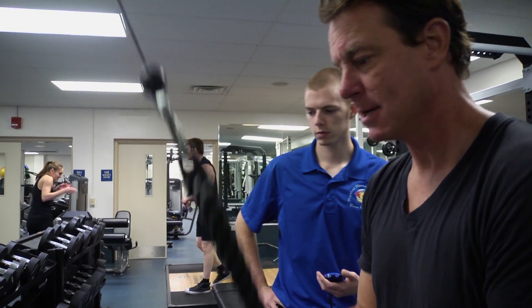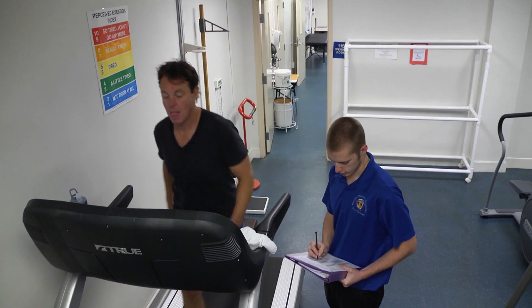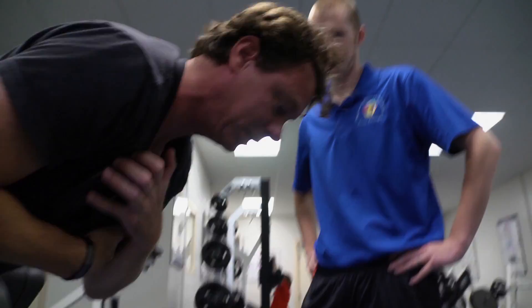Throughout their four semesters here, there are two semesters where they are assigned a client and they are to create a workout based on what the client wants to achieve and based on what they've learned in their classes.